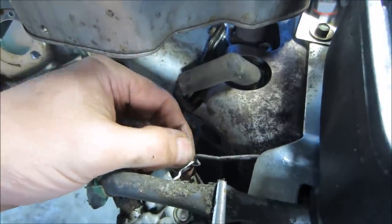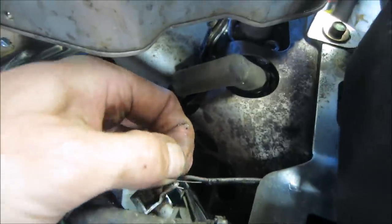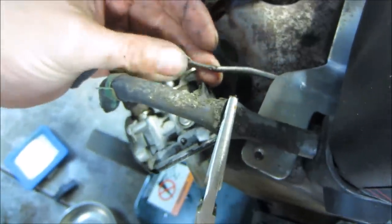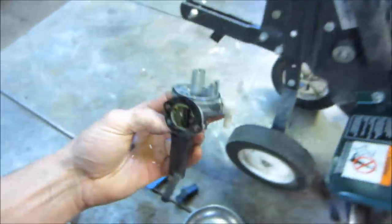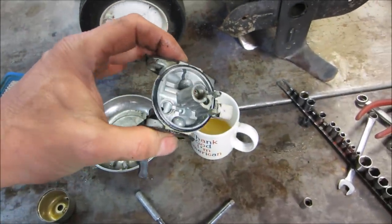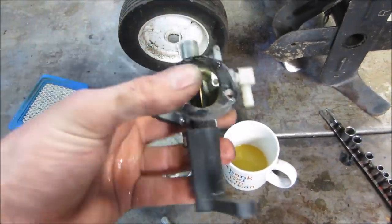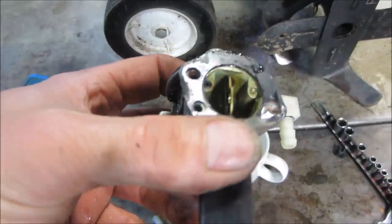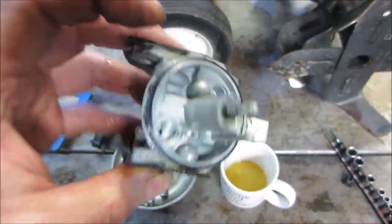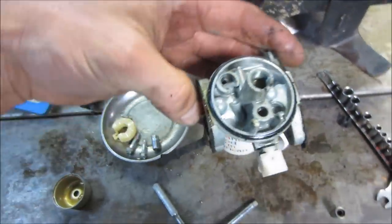Now we've got to get the spring. That center emulsion tube is not going to come out of there so we'll leave that alone. I'm more concerned with getting that stuff cleaned off. I'm going to try getting that seal off the bowl - not too concerned about these, probably going to leave them alone. But that seal will grow if you leave it in the cleaner or hit it with carb cleaner. And there's the color of the fuel that came out - not terrible, but not great.